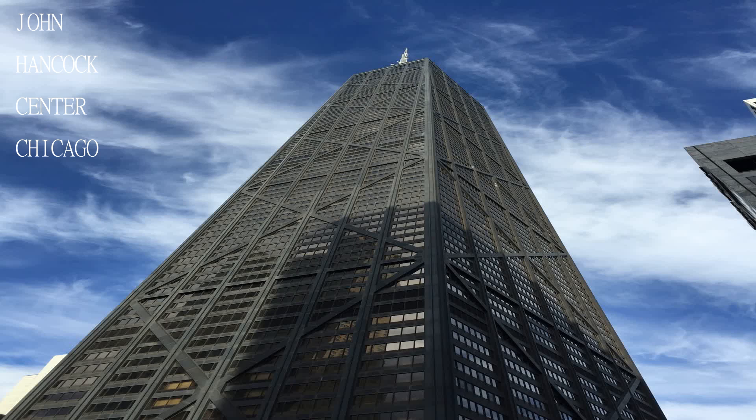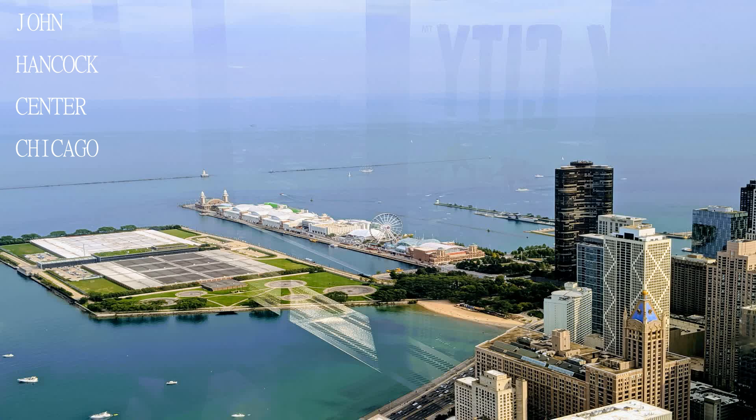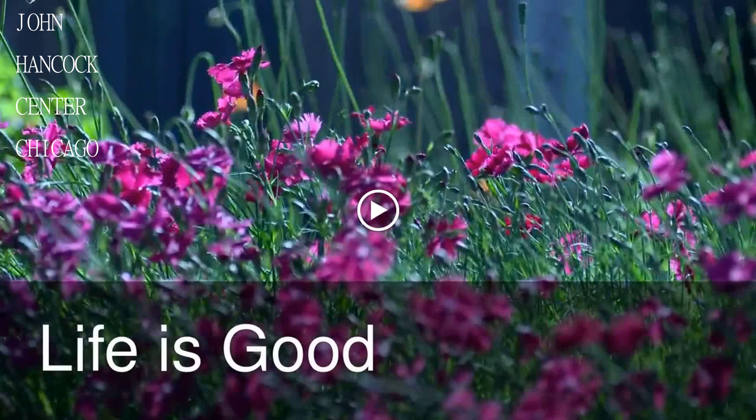Also visit the shops indoors and outdoors on the Magnificent Mile. The top floor provides great views of the city and the bar has a great selection.